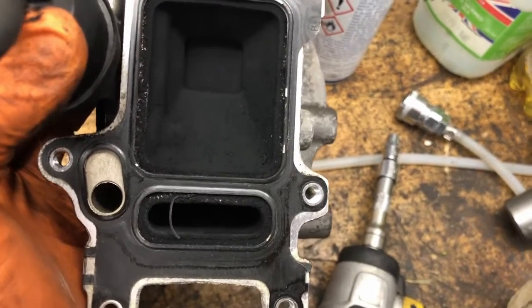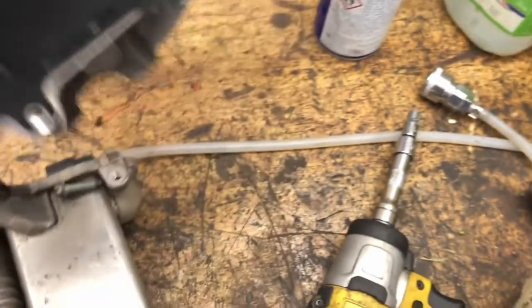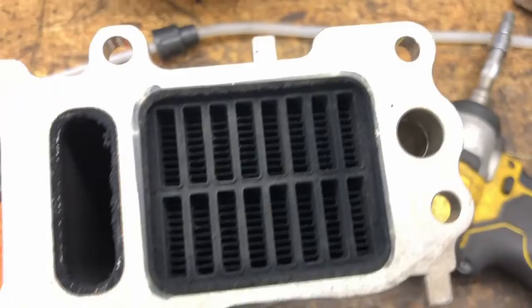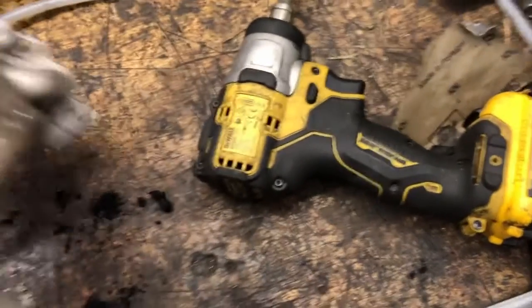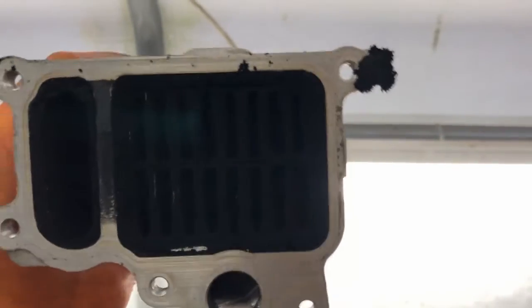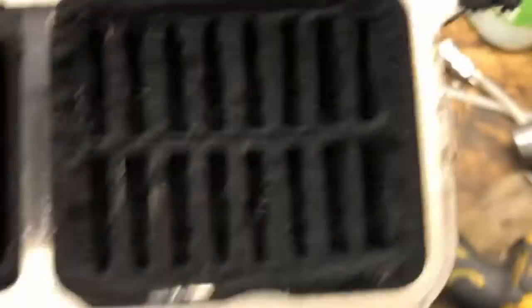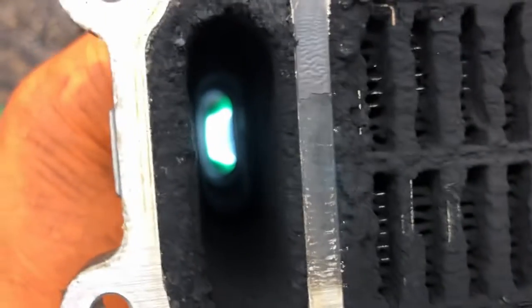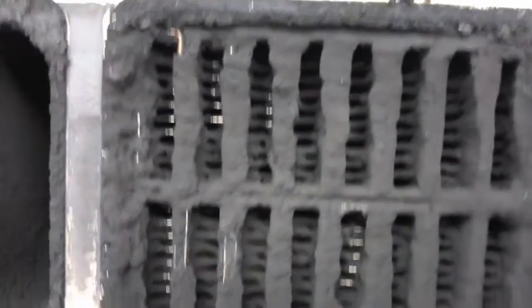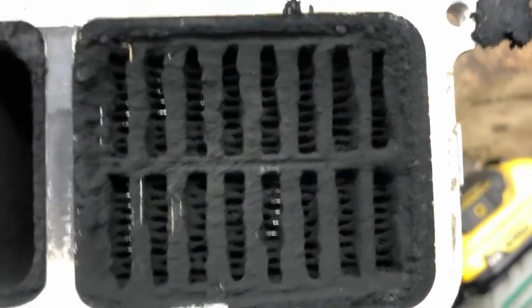So when it closes, it closes off the cooler and bypasses through here. It definitely comes in this end — I can't see anything through there. I've put a torch underneath and I cannot see a speck of light through there. So I would say that is definitely blocked, and that was our problem.